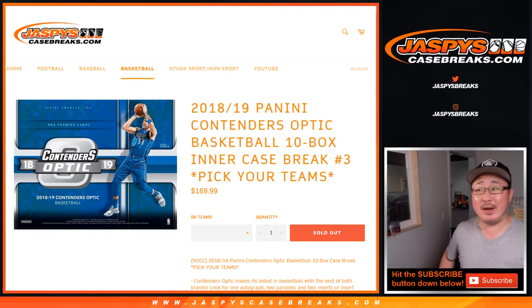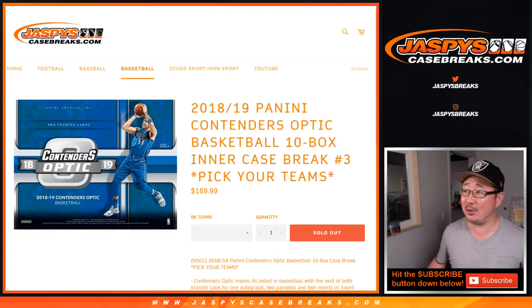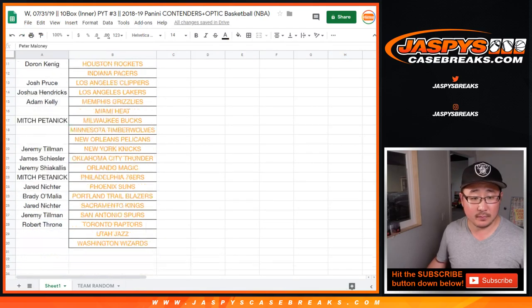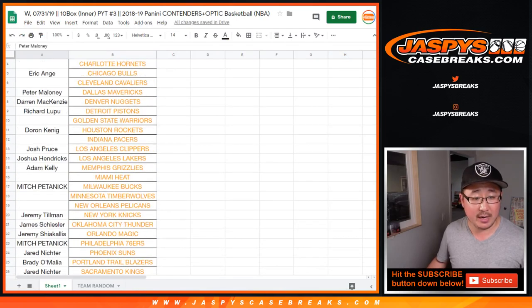Hi everyone, Joe for Jaspi's Casebreaks.com coming at you with 2018-19 Panini Contenders Optic Basketball 10-box inner case pick your team number 3 from a fresh master case. Big thanks to all these folks for getting their team straight up.